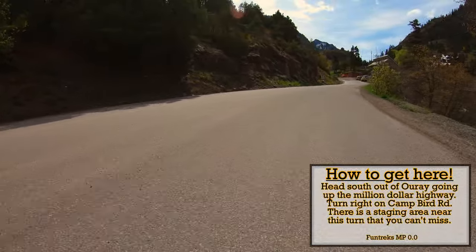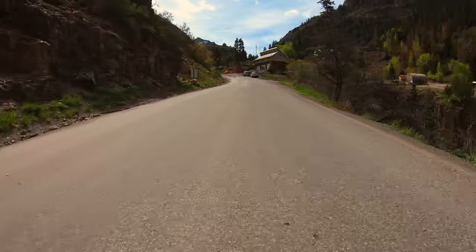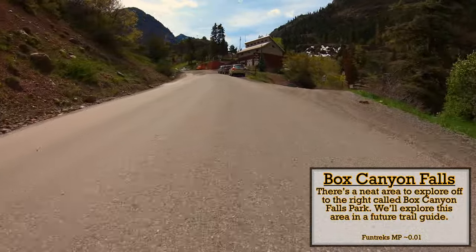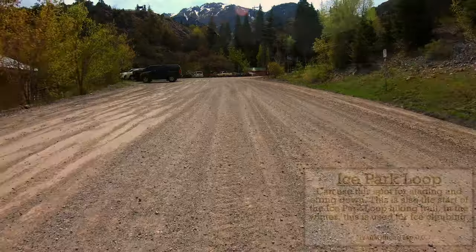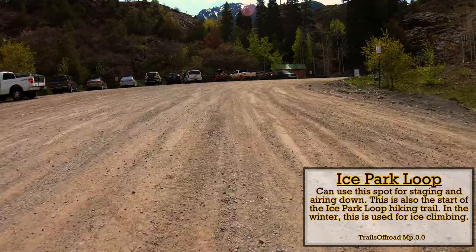The trail starts out easy enough but FunTreks has it labeled as difficult — and they're pretty accurate. Our goal here is to see how far a less capable vehicle can get on this trail, as well as how far we can get during the early season. There's no doubt it is early season as this was filmed on May 15th, 2021.